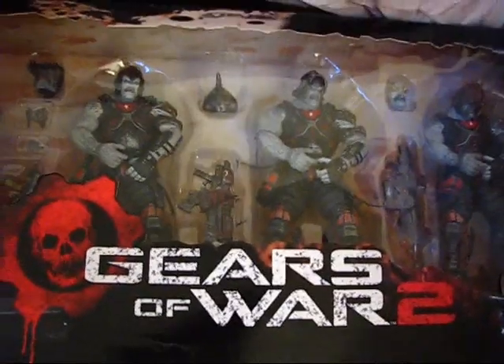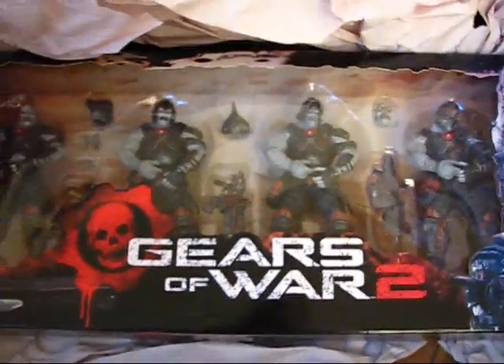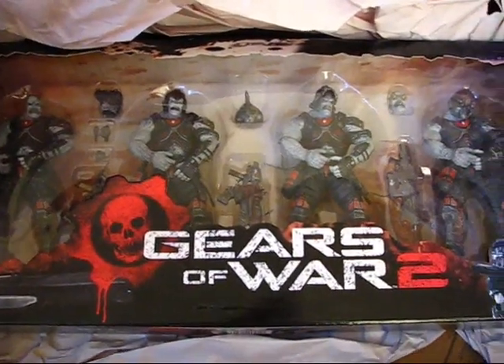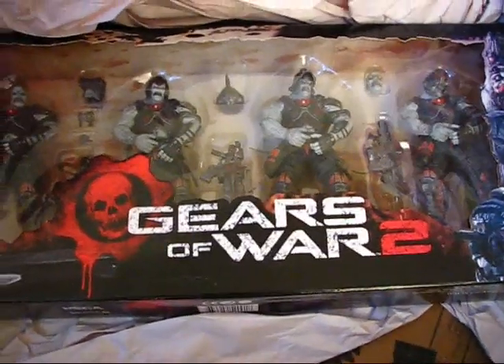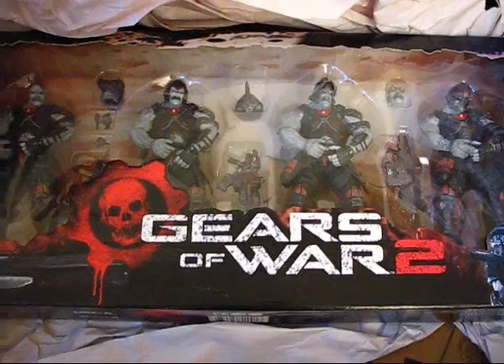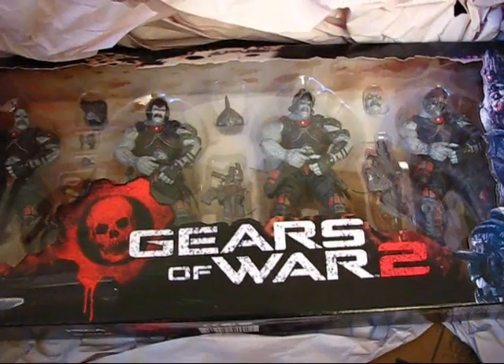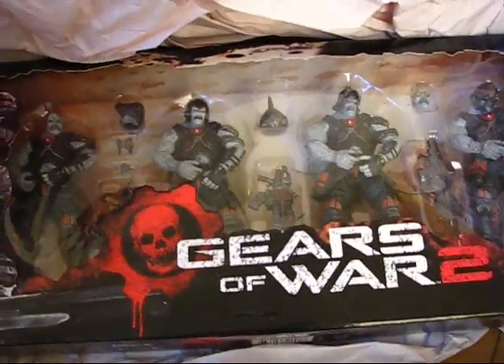What we have here is the Gears of War 2 Locust Hive Pack, and I'm very, very happy to find this. I really wanted to find this set but at a cheap price. This set is now going well over $100, and I did not really want to pay $100 for this set. You can see some of the figures there — it's really, really cool.